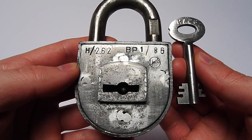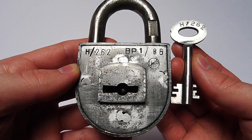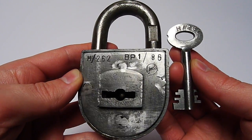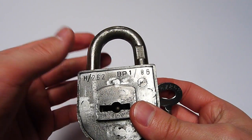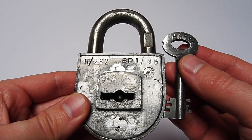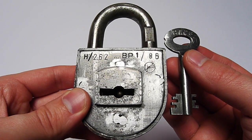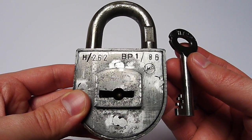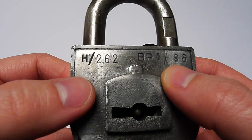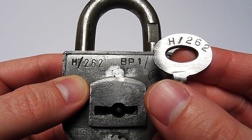The German Reichspost and the German Bundespost used this padlock to secure the trailers of their postal trucks. There was a hasp on the trailer at the back of the truck, and this padlock hung on that hasp to prevent people from getting into the trailer and stealing packages. This padlock was probably produced in January 1986, and H-262 is the number for the key — we have the same number on the key itself.